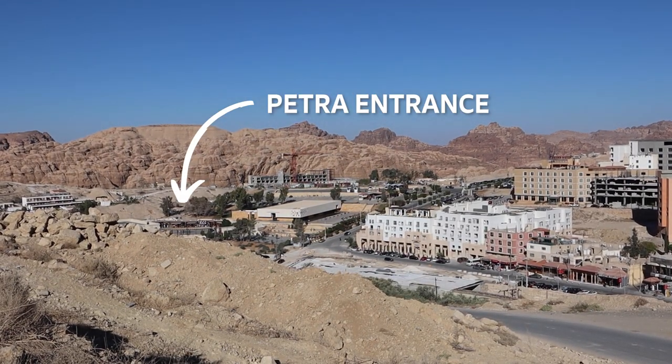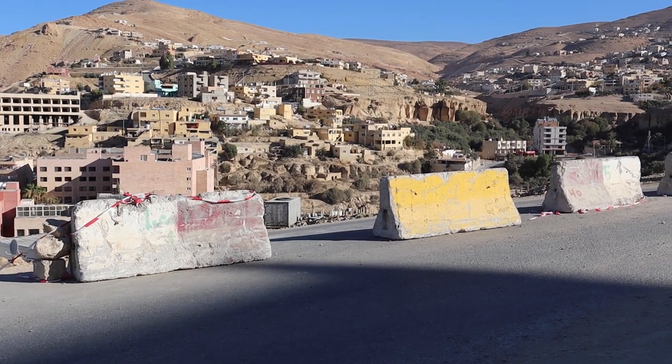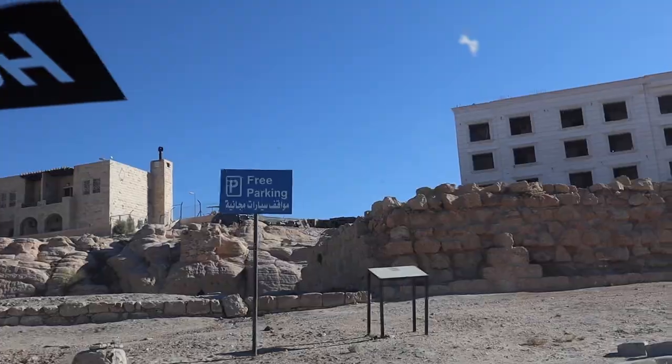This is the road we're supposed to be able to drive on to get to Petra and park. We're only five minutes away from our hotel, but it's completely blocked off and full of construction. We're going to go around and see if there's an alternate entrance and if that alternate entrance even has parking. Still looking for parking — it's supposed to be free, but we've had two dead ends so far. The guy said it should be up there. Parking. Check.